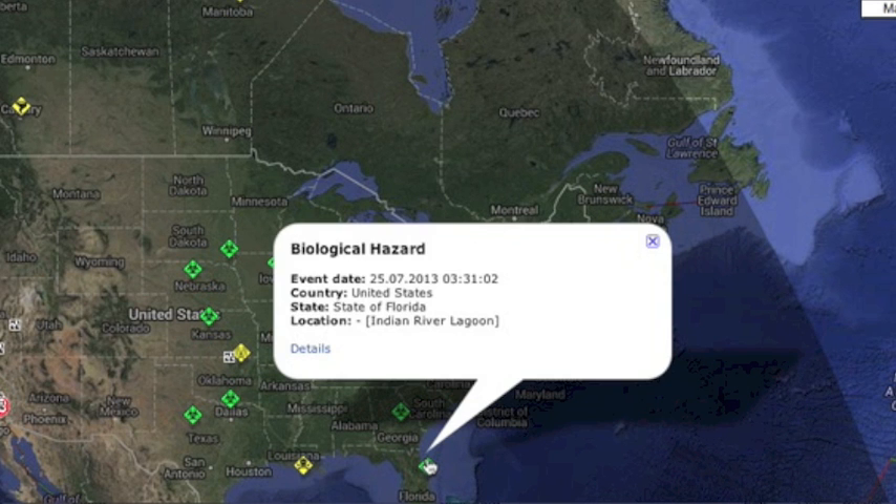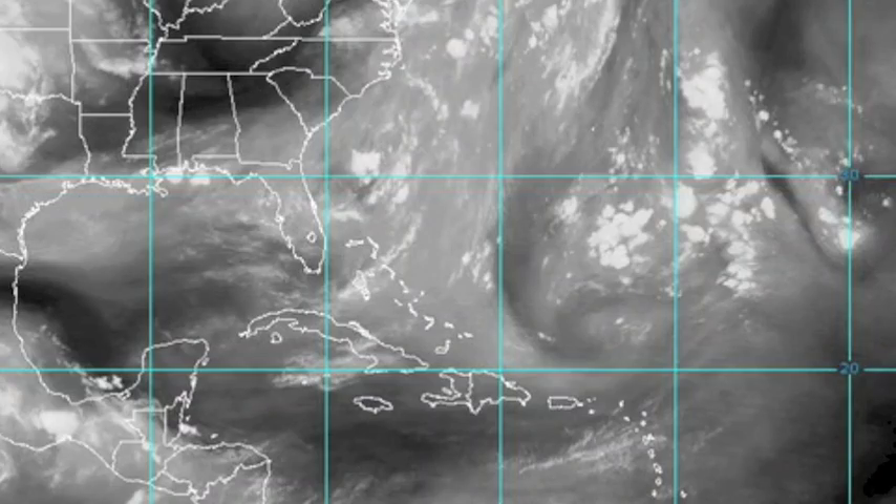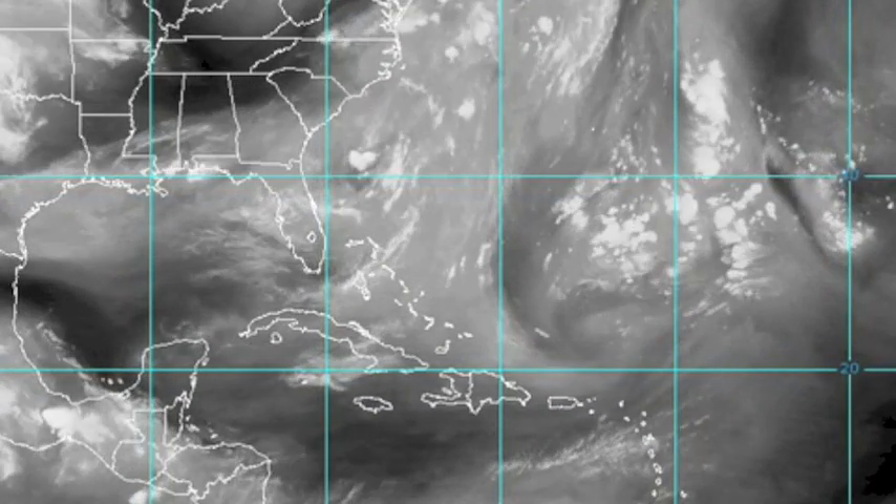Major biological hazard update. Pollution and algae have killed 300 pelicans, hundreds of manatees, thousands of fish, and various bird species, as we've reported over the last few weeks. But now the dead dolphin count has hit 54, and they're finding multiple deadly strains in the waterway — East Coast, Gulf, and Caribbean.